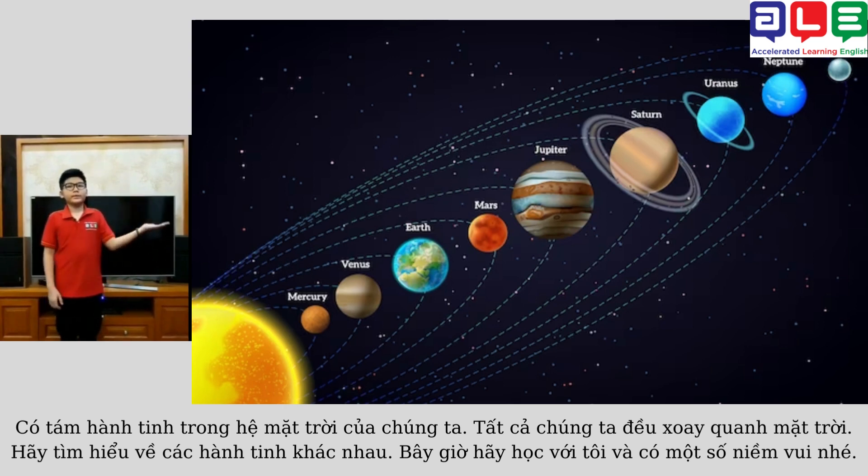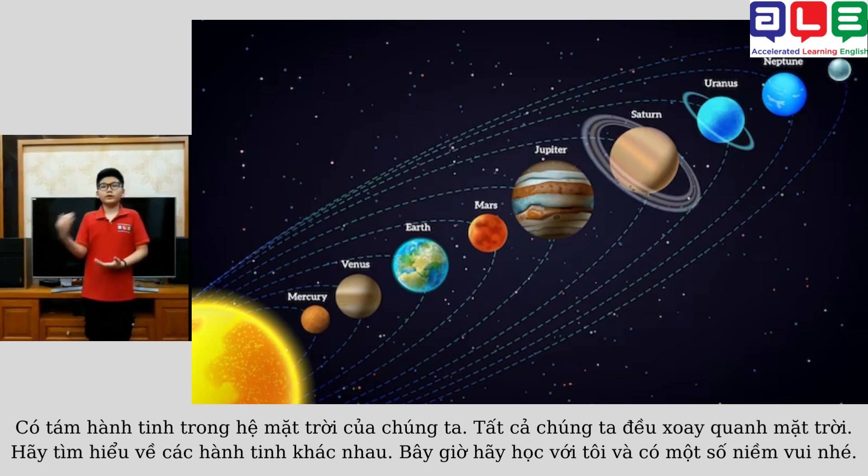There are 8 planets in our solar system. They revolve around the sun. Let's learn about the different planets. Now let's learn with me and have some fun.